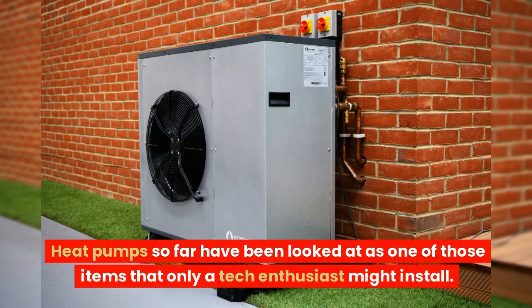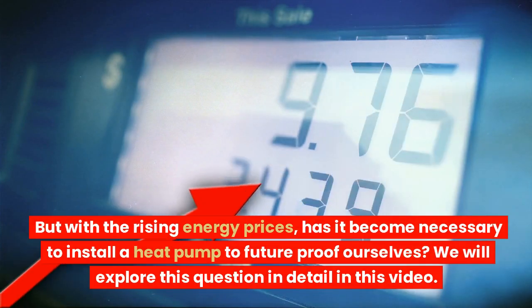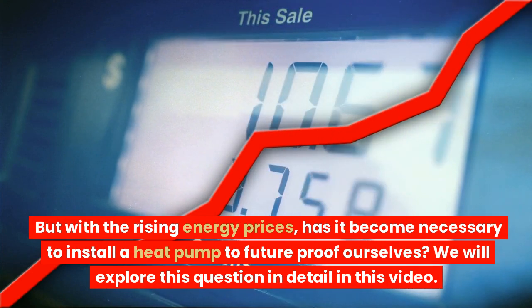Heat pumps so far have been looked at as one of those items that only a tech enthusiast might install. But with the rising energy prices, has it become necessary to install a heat pump to future-proof ourselves? We will explore this question in detail in this video.